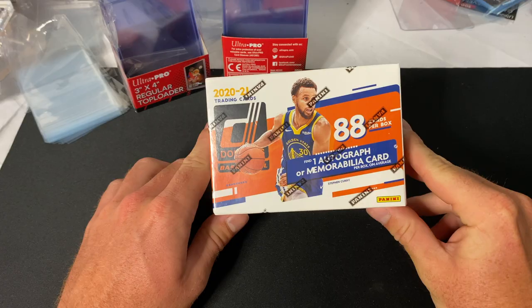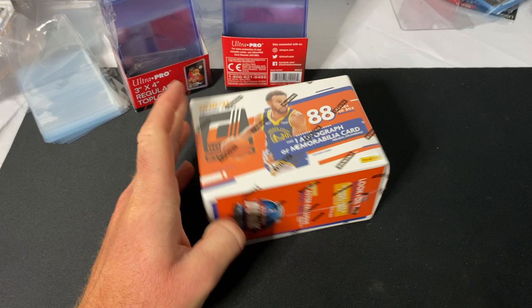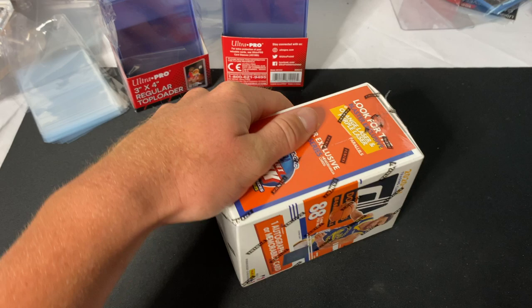What's going on guys, back for another video. Today we're opening up this Donruss basketball blaster. I'm a pretty big fan of this product — it's got decent rated rookies and things like that, so super excited to get into it.